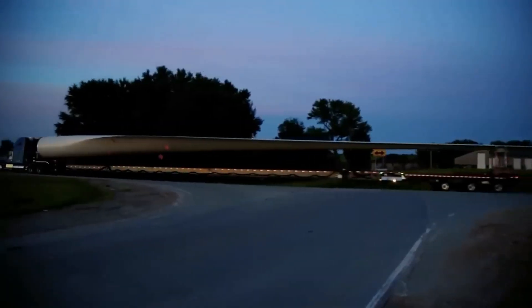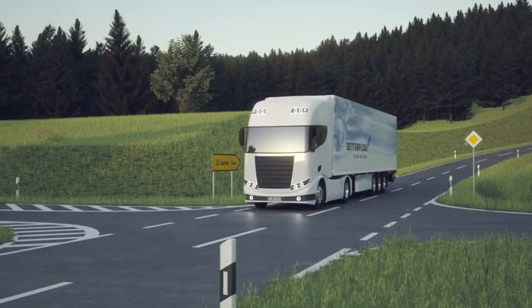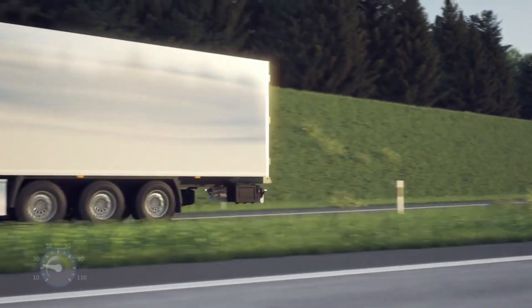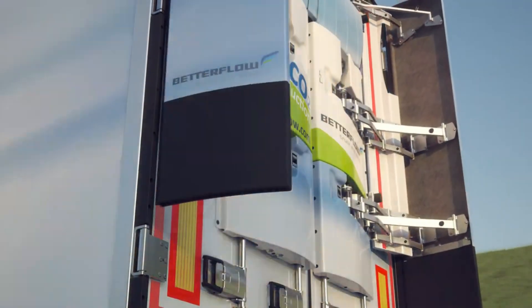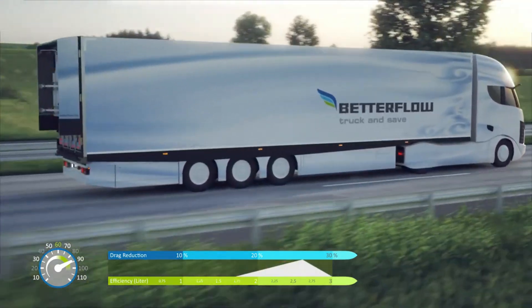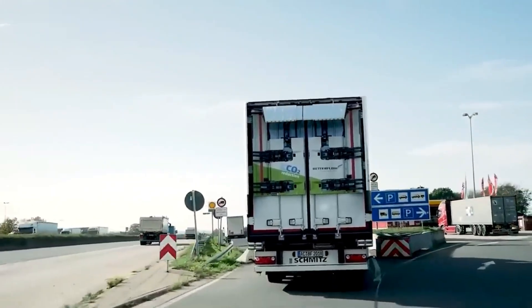Number 12: Better Flow Rear Flow. Better Flow Rear Flow is a new aerodynamic solution that lowers air resistance in trailers, which cuts down on fuel use and CO2 emissions. The technology opens itself at speeds over 60 kilometers per hour, lowering the coefficient of air resistance by about nine percent. The rear flow system can be folded up and stored in a small space when not in use, making it both environmentally friendly and cost-saving.